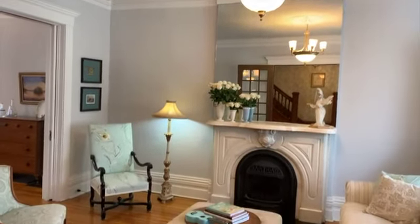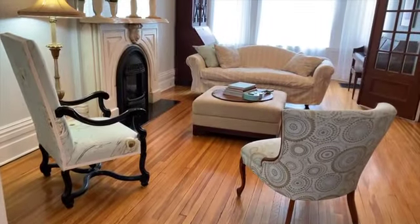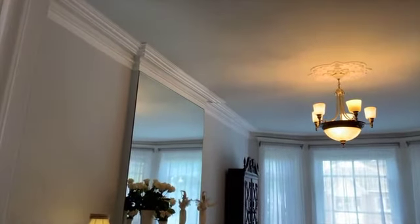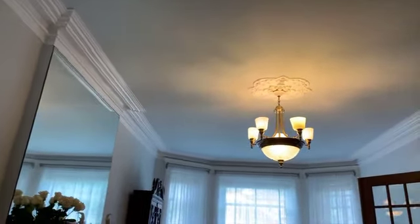This spacious living room measures 21 foot 8 inches by 12 foot 3 inches. Extra large east facing bay windows welcome the morning light that streams through the front of the house.